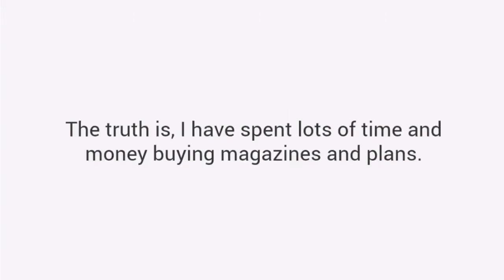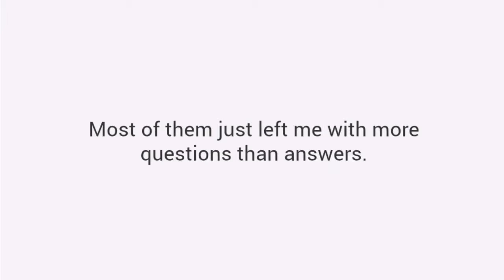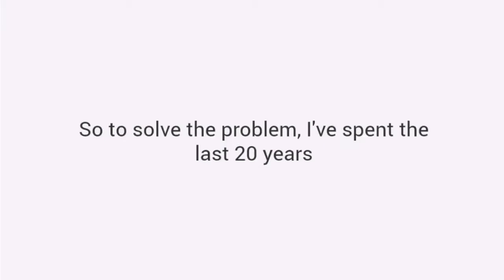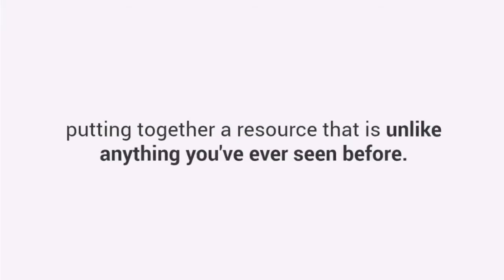The truth is I have spent lots of time and money buying magazines and plans. Most of them just left me with more questions than answers. I decided to change all that. So to solve the problem I've spent the last 20 years putting together a resource that is unlike anything you've ever seen before.